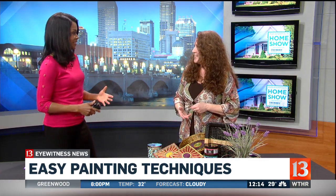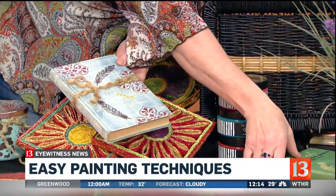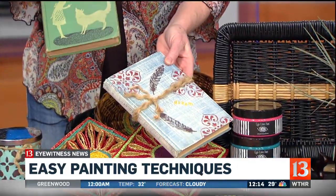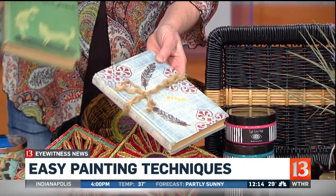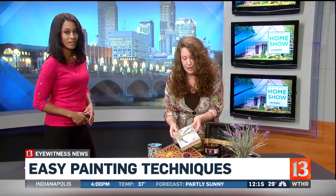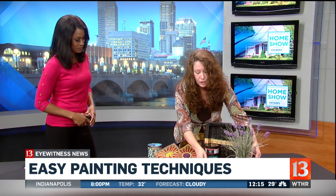It doesn't take that much time. It's just some paint to add a little color to your home — it changes things drastically. I've even taken a book that came in looking plain, painted it up, added some stamps to it, put some raffia design on there, and now it's a cute little book you can display and leave out. And now your home has changed.